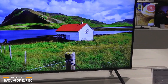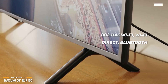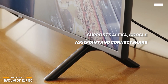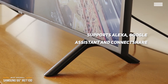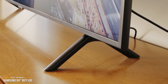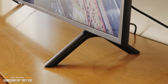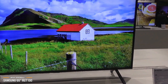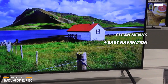For wireless connections, you have 802.11ac Wi-Fi, Wi-Fi Direct, Bluetooth, and other proprietary sharing options including support for Amazon Alexa, Google Assistant, and Connect Share. Although the RU7100 smart 4K UHD TV sells for less, it has most of the bells and some of the whistles of the great features found on the more premium QLED Samsung models. Present are the same wide selection of apps, clean menus, easy navigation, and wide smart home compatibility.